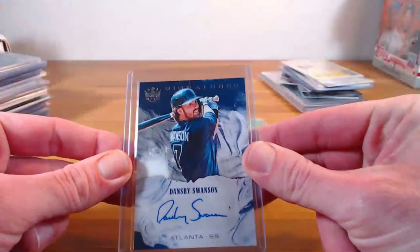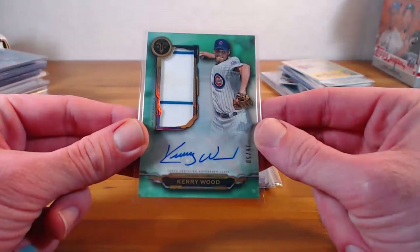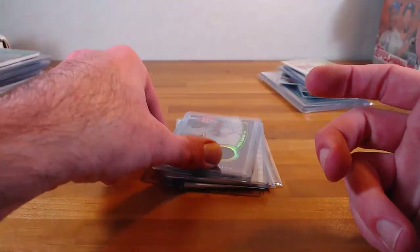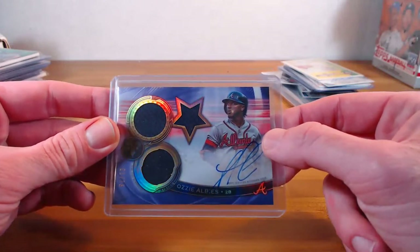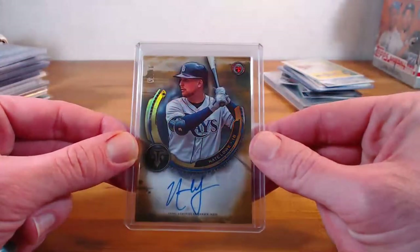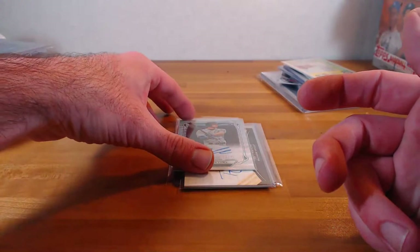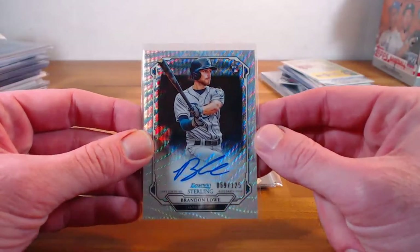Also Dan P. Swanson — DK signatures, same set. This was the other one from Stephen — McCarywood. I like that one. Albies out of Triple Threads — that's a purple out of 75, triple relic auto. Nate Lau, Triple Threads gold out of 25. Looking for the raise — a couple nice raise cards in here. Brandon Lau wave refractor out of Sterling, out of 125.